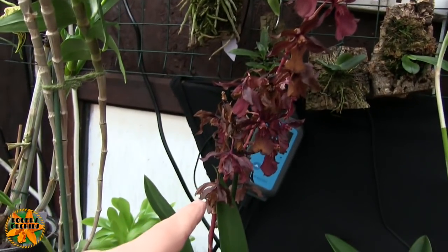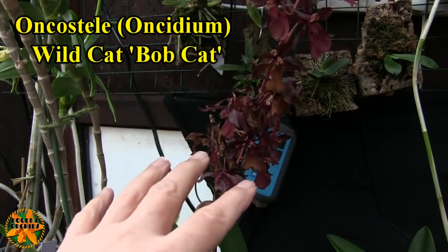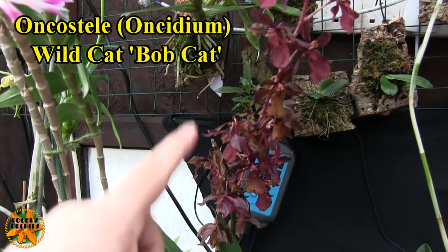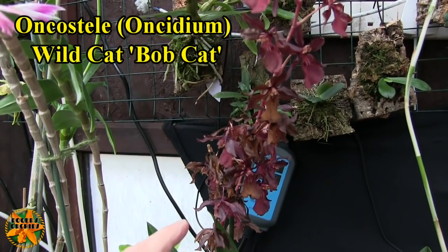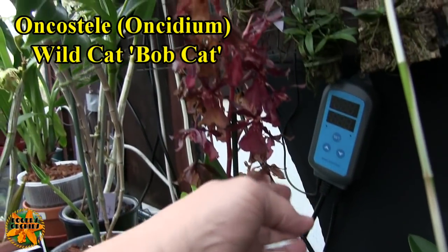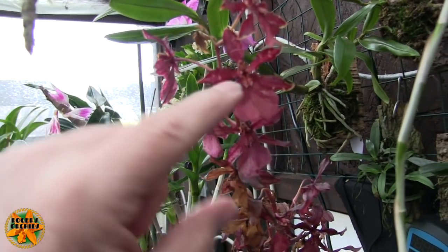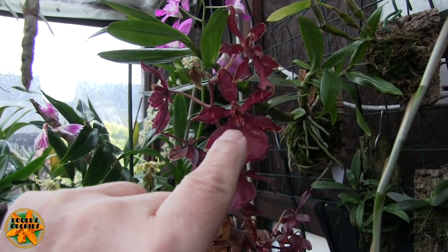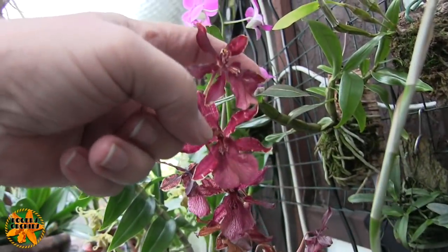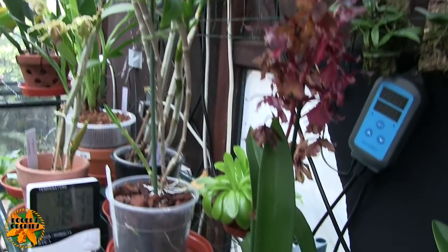That flower spike is dead — I think that's the first Oncidium-type intergeneric I've ever had where the blooms die and don't fall on the floor. That whole spike is dead. I think one or two might just be hanging in there still, but it's on its way out and that plant won't be up on the shelf much longer.